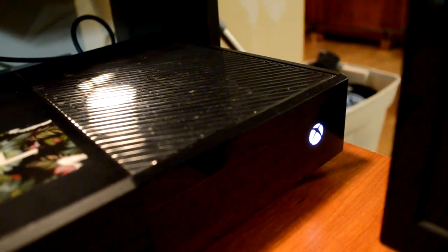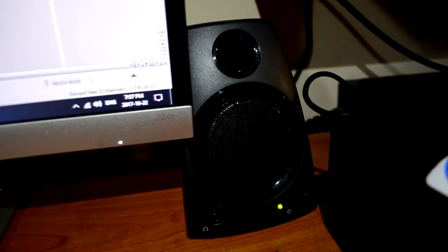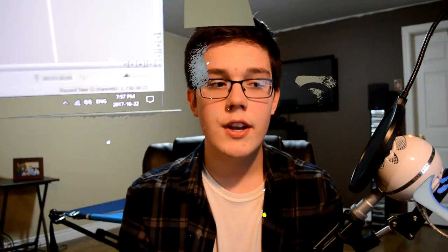My Xbox here is just pretty standard — it only has 500 gigabytes of storage, so I upgraded it with a 2 terabyte hard drive on top of that. One thing I forgot to mention: I have these Logitech speakers behind my monitor. I paid only $30 for them — pretty cheap. I got them just because I needed audio coming from my monitor. They're not the best audio, but they work.